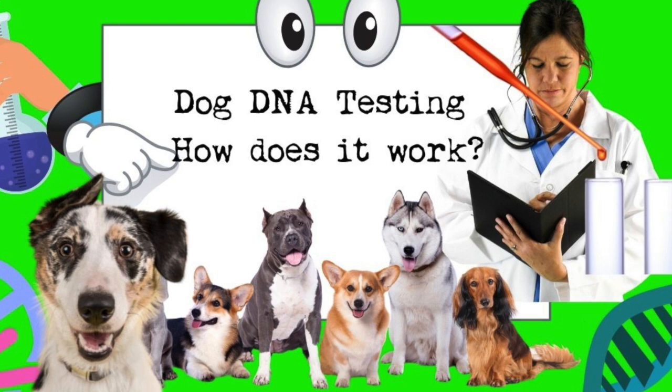Signature Genomics really changed the way medical genetics was done for children with developmental disabilities. When that journey was over, Lisa decided to go into the pet industry and disrupt the way genetic testing was being done for pets. She did market research, took samples on Tricksy the wiener dog, and sent them to all existing labs. She found a lot of gaps in the market and realized they could do it better.